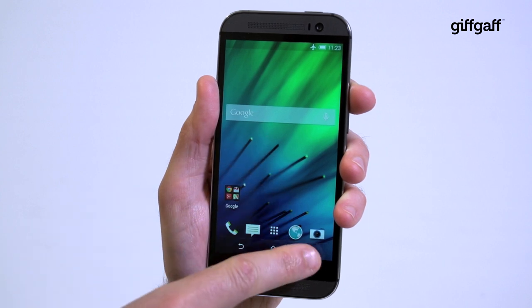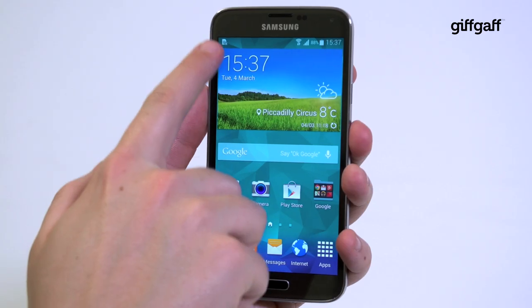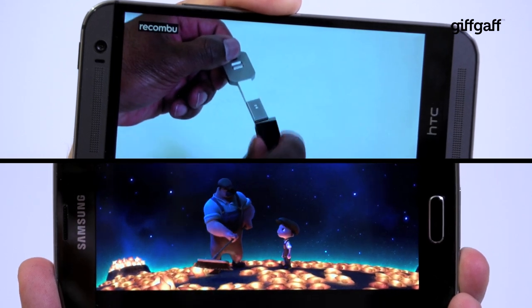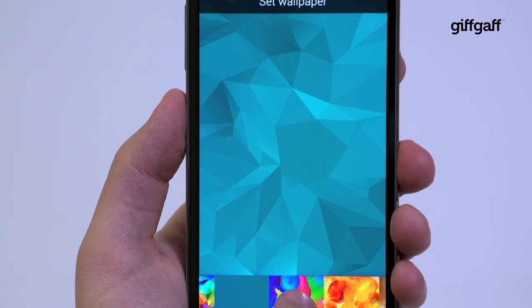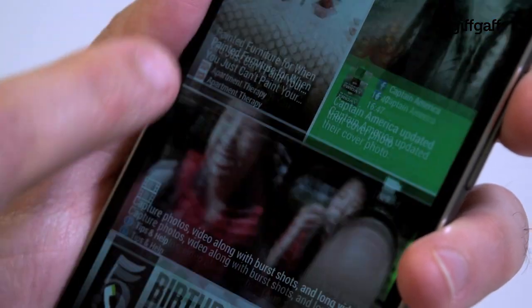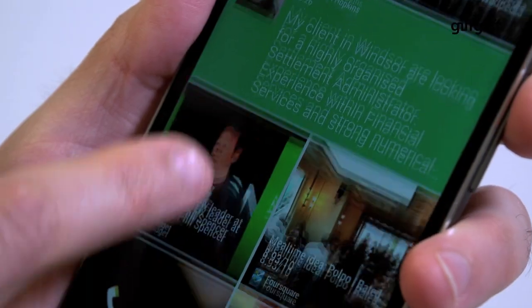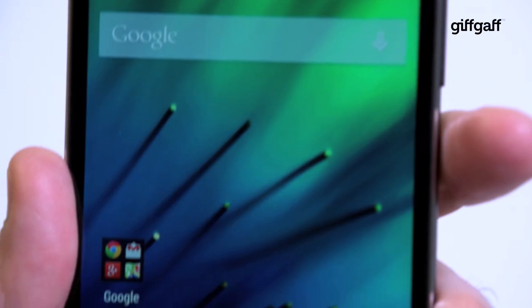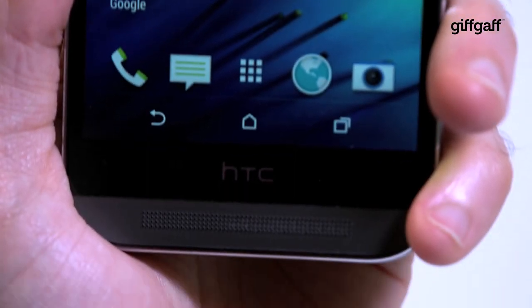The HTC One's 5-inch screen packs the same resolution as the Galaxy S5's 5.1-incher, with both phones supporting full HD 1080p video. They're bright and beautiful displays, although the Galaxy S5 produces vivid colours that pop off the screen, while the HTC One is more restrained with more lifelike colours. Both approaches work really well, and only personal preference will really dictate which is best.